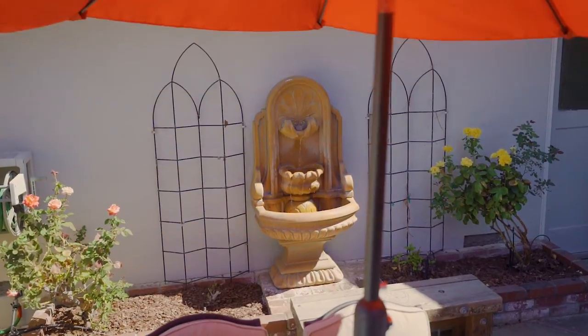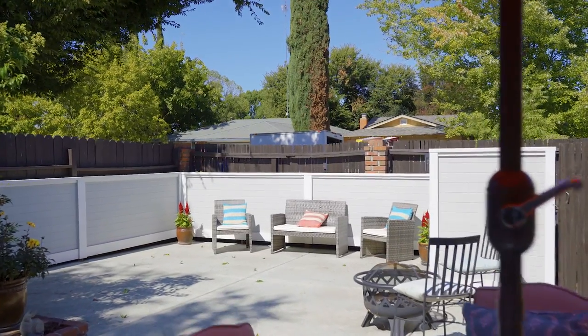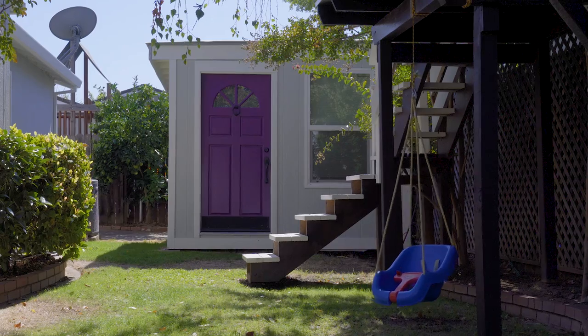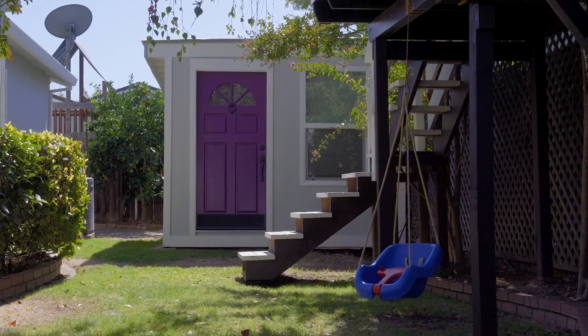2860 Belmar's backyard gives you the best of all worlds. A new concrete patio makes for an ideal evening out under the stars, along with another special surprise offering.